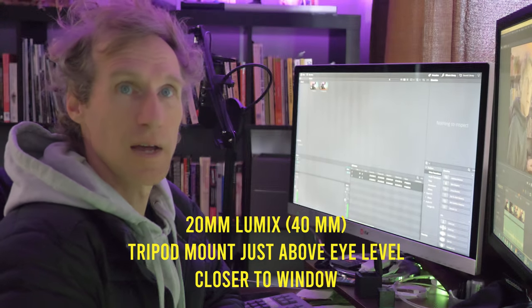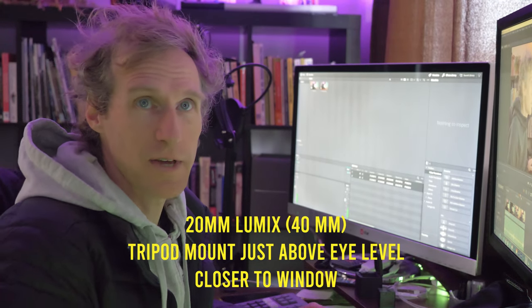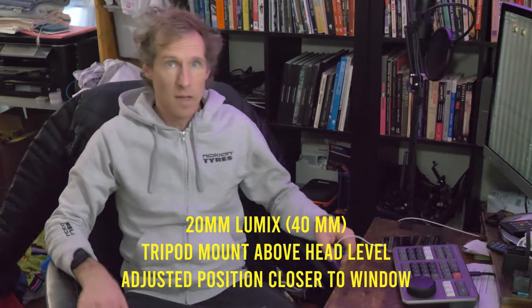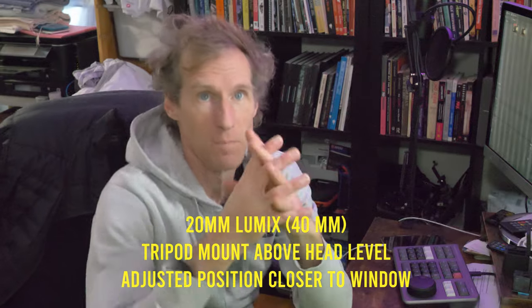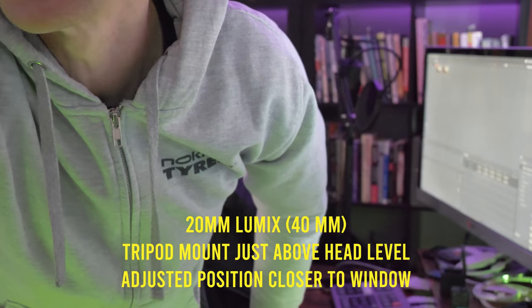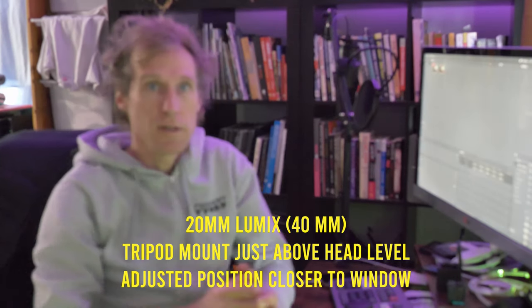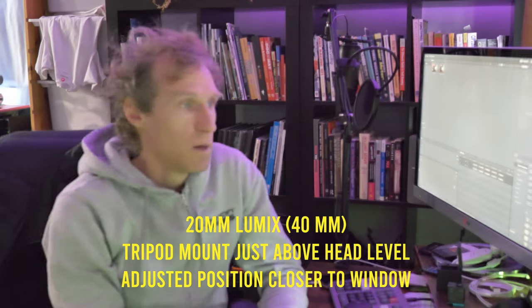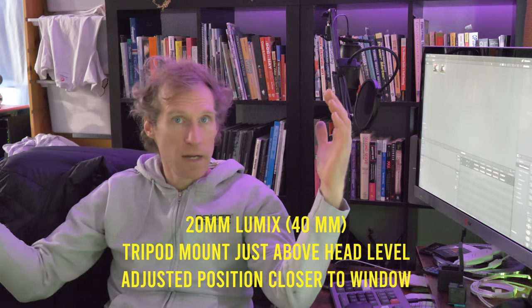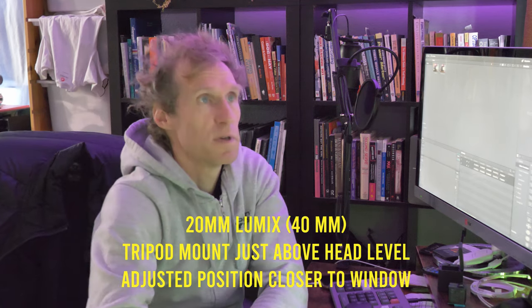I literally spent the entire weekend editing this video, which is obnoxious. That light is pretty bright. These last few minutes here, I moved the tripod — I moved it up higher and I moved it further out. Still working on the computer.